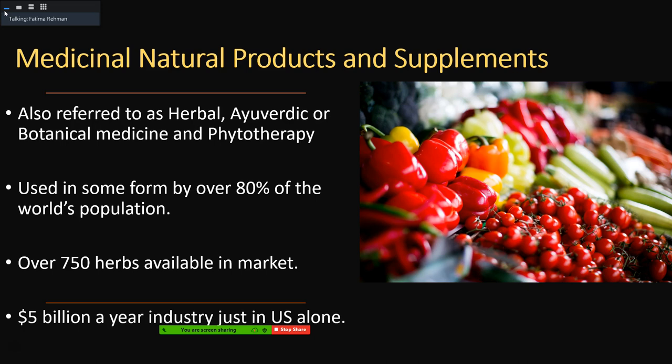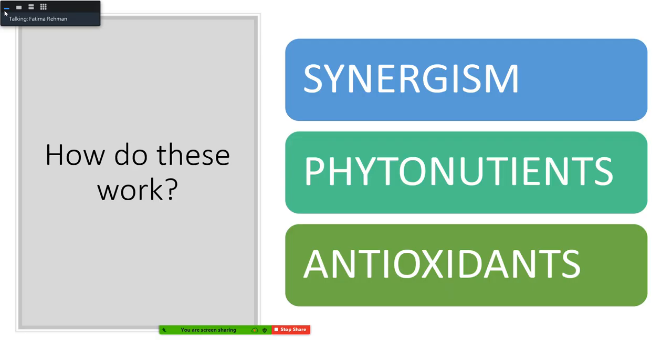Looking at the market nowadays, there are over 750 herbs and supplements available as natural supplements. It is a five billion dollar industry just in the U.S. alone every year — and that's just one country. In Europe it is actually even more prevalent.